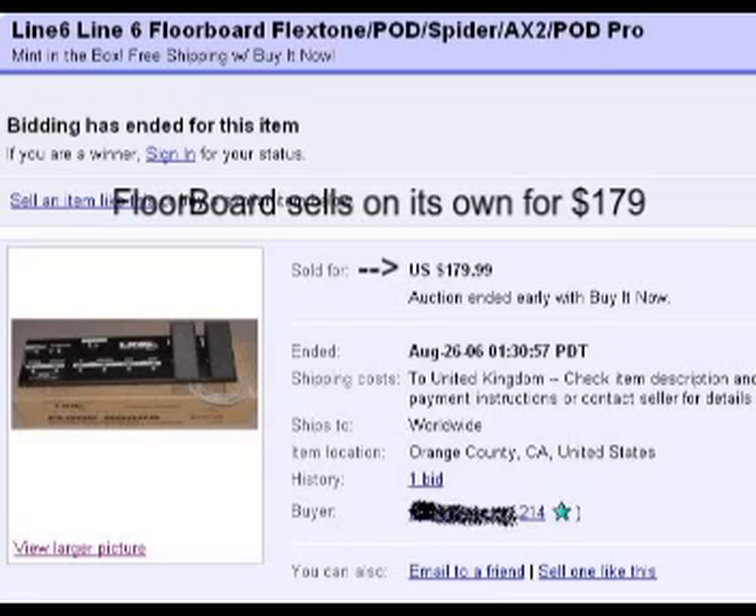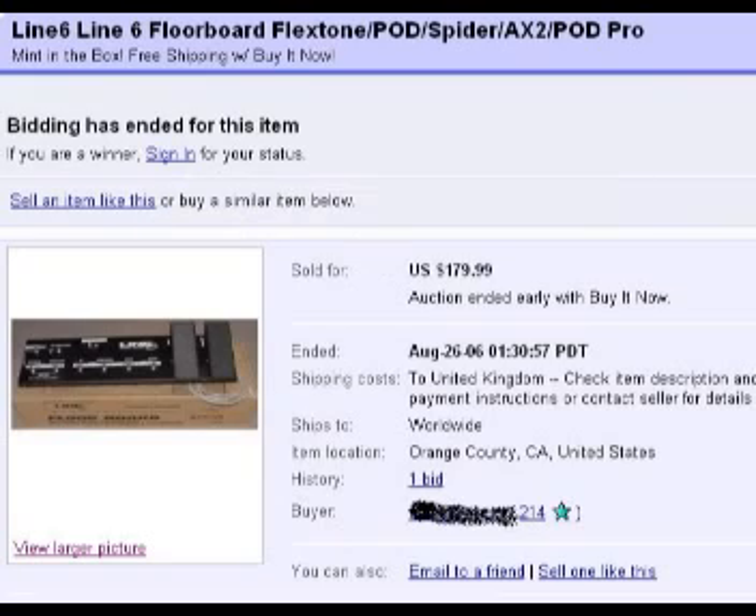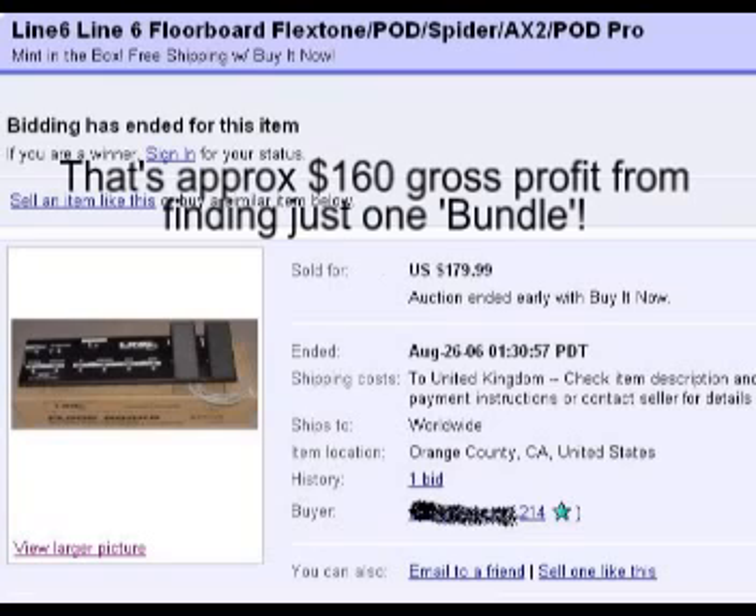So just from spotting that listing, buying it, and separating it out into separate parts, you could have pocketed around a hundred and eighty dollars just from unbundling it. That's how the bundle technique works, and you can see examples of this sort of thing all over the music and guitar categories of eBay.